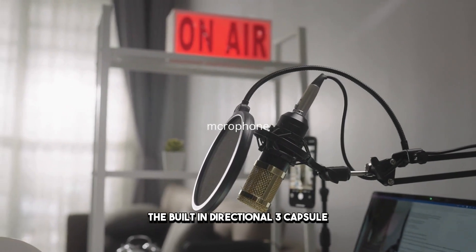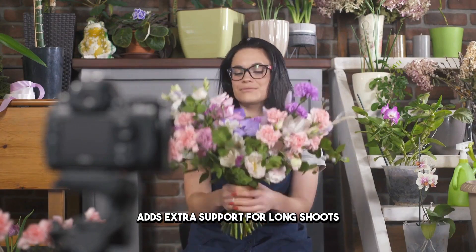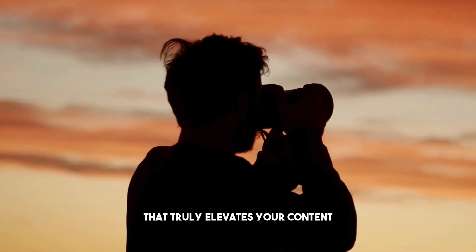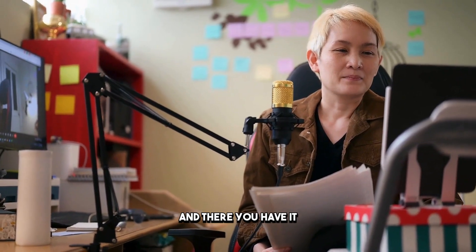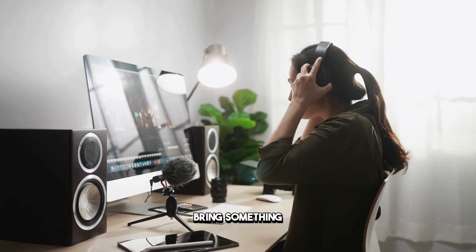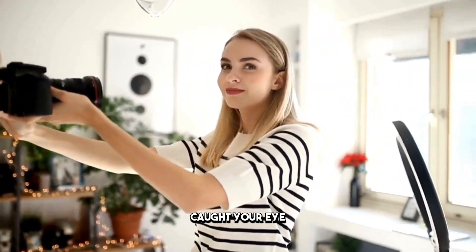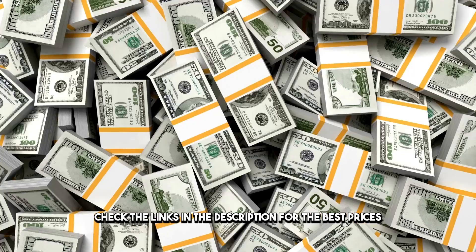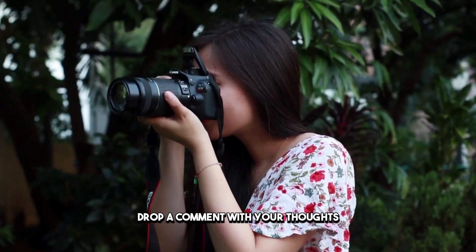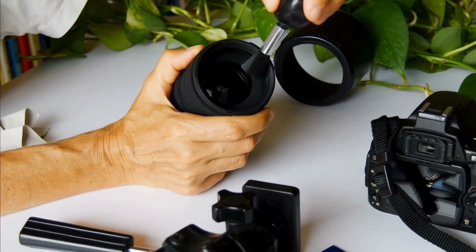The built-in directional three-capsule microphone guarantees high-quality sound recording, while the option to attach an ergonomic holder adds extra support for long shoots. The Sony ZV-E10 is a versatile and user-friendly camera that truly elevates your content creation game. And there you have it — an in-depth look at the top five best vlogging cameras in 2024. Each camera brings something unique to the table, catering to different needs and preferences. Check the links in the description for the best prices, give the video a thumbs up, drop a comment, and subscribe for more in-depth reviews and comparisons.